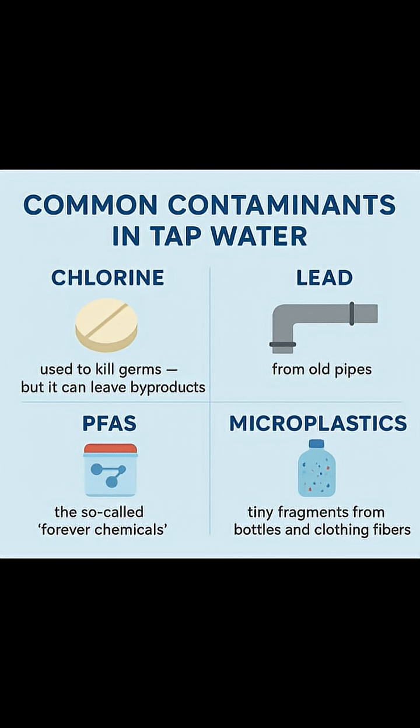Microplastics — tiny fragments from bottles and clothing fibers. And let's not forget pesticides and pharmaceutical traces that sneak in from runoff.